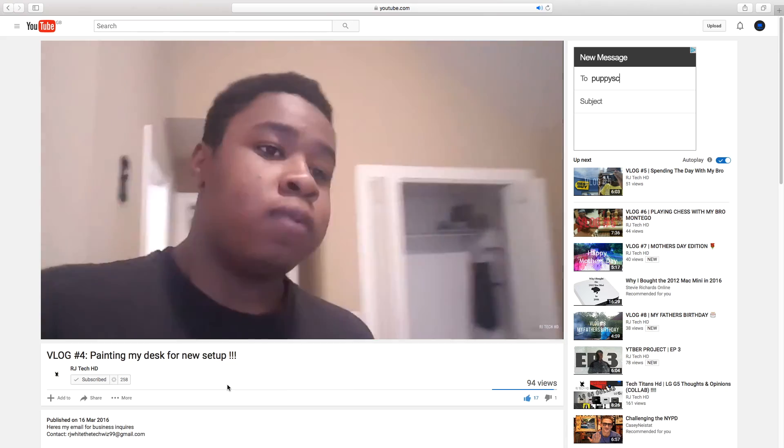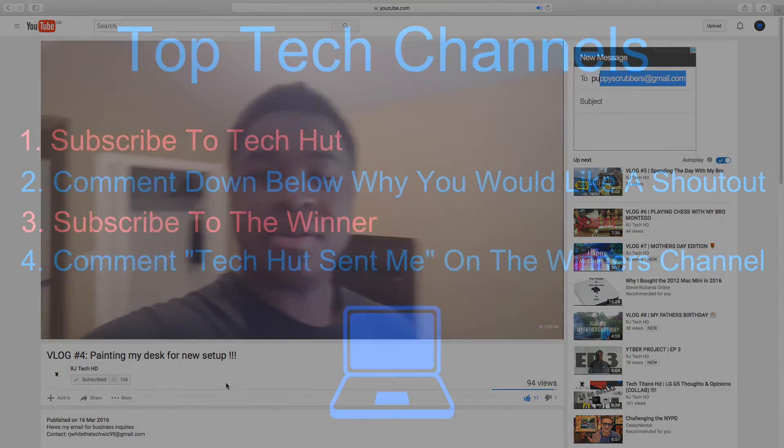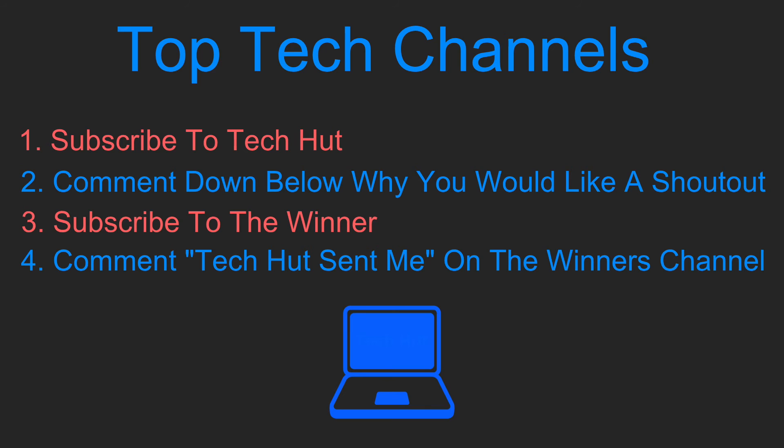The link to RJ Tech HD's channel will be in the description. And don't forget to follow the rules if you would like to be featured in the next episode of Top Tech Channels. Thank you for watching this video — please give it a thumbs up if you enjoyed it and subscribe if you would like to see more content like this.